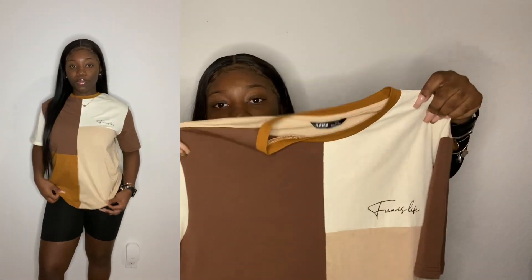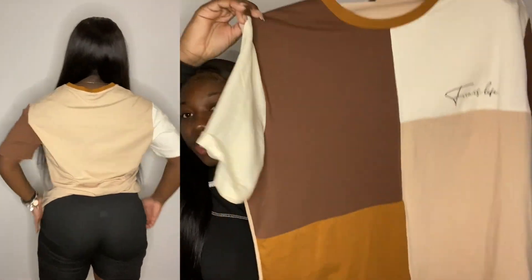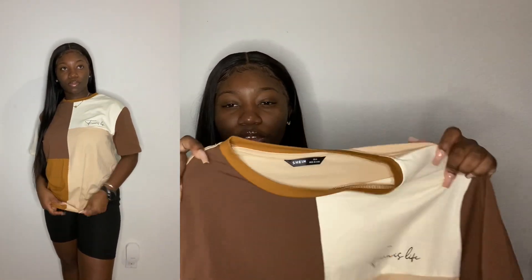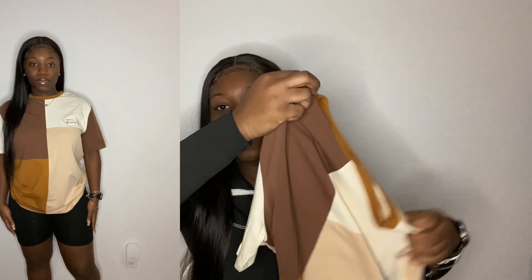I got a lot of t-shirts in this haul because I've been trying to get some regular shirts lately. Shein actually has a good variety — go to the men's section for what you need. The first one I got is this different-shades-of-nude t-shirt from the men's section and it's so cute. The different colors mesh together so well. I don't know what it says but it looks cute — that's all that really matters. The material is not like a regular t-shirt though; it's kind of stretchy. The back is just plain but it's really, really cute.